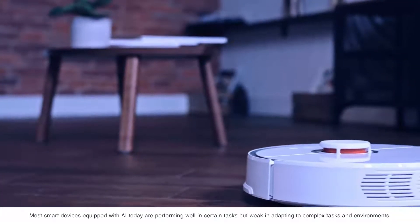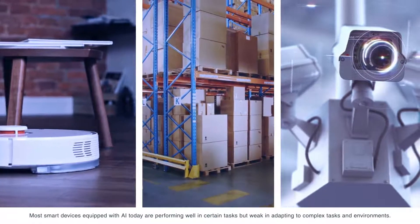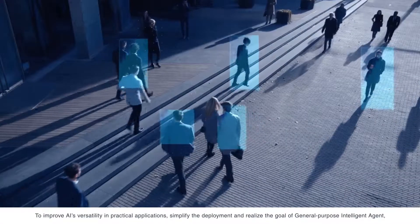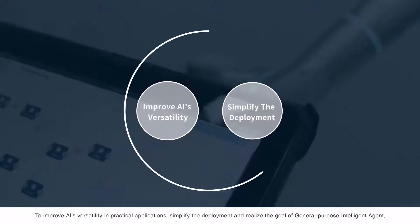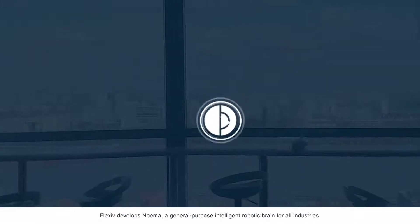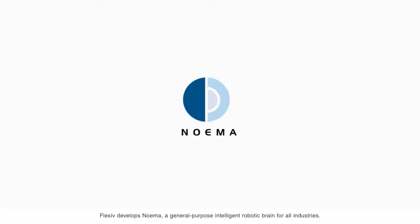Most smart devices equipped with AI today are performing well in certain tasks, but weak in adapting to complex tasks and environments. To improve AI's versatility in practical applications, simplify the deployment, and realize the goal of General Purpose Intelligent Agent, Flexiv develops Neuma, a general purpose intelligent robotic brain for all industries.